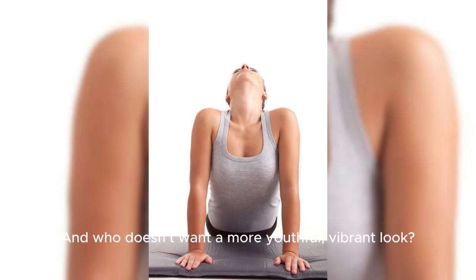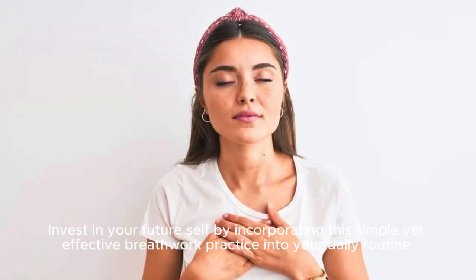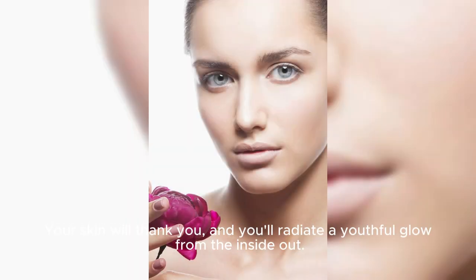Diaphragmatic breathing helps reduce wrinkles and sagginess by strengthening the muscles involved in facial expression. And who doesn't want a more youthful, vibrant look? Invest in your future self by incorporating this simple yet effective breathwork practice into your daily routine. Your skin will thank you.